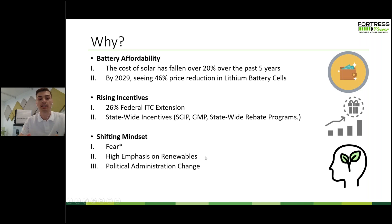The second driver of this shifting mindset is a high emphasis on renewables. Because of storms and climate change, people are now more aware of using clean technology instead of fossil fuels — whether on the consumer, business, or corporate side. And then with the recent political administration change, this is also pushing more legislature, more rebates for batteries, and more incentives for solar and solar storage. When you look at battery affordability, more incentives, and a new mindset of what solar and a solar battery can do, this is part of the reason the Department of Energy is forecasting such exponential growth in energy storage over the next ten years.